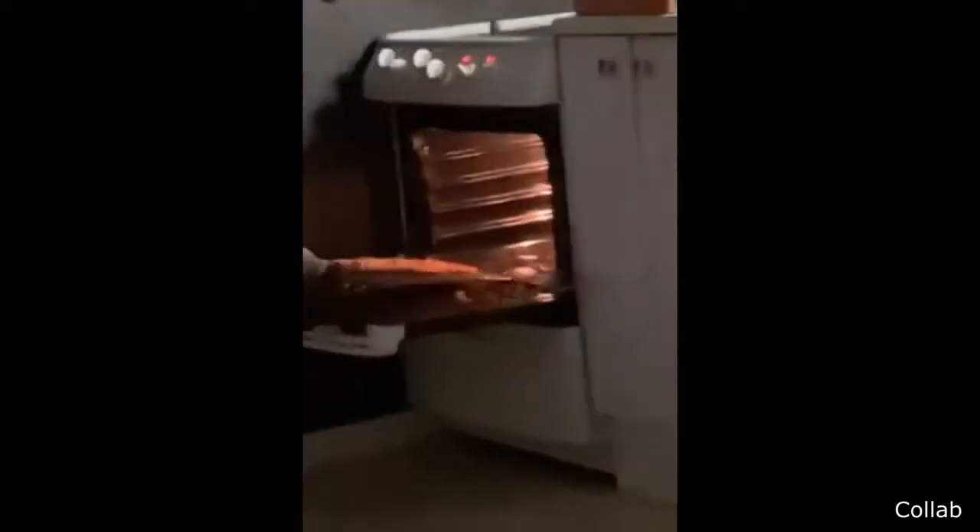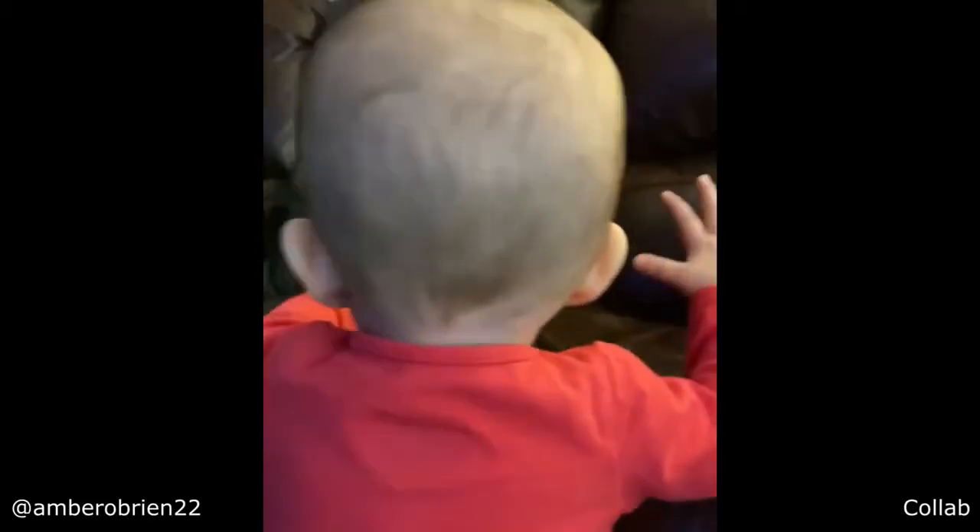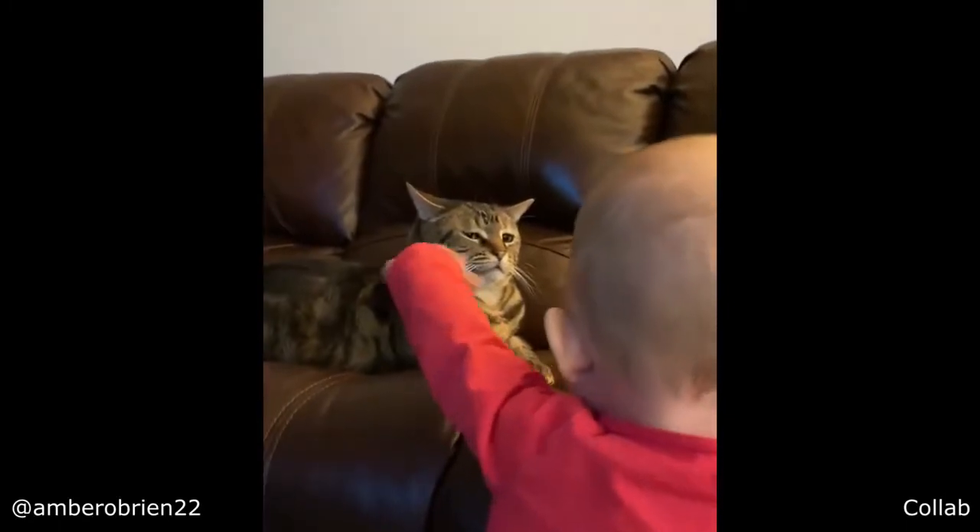Okay, meet me at the bar in 15 minutes. This cat is absolutely disgusted with his baby.